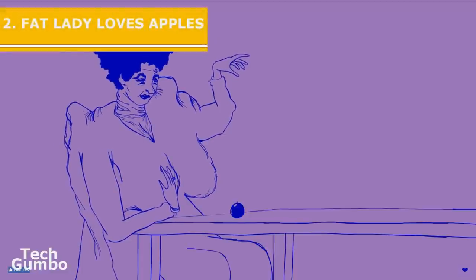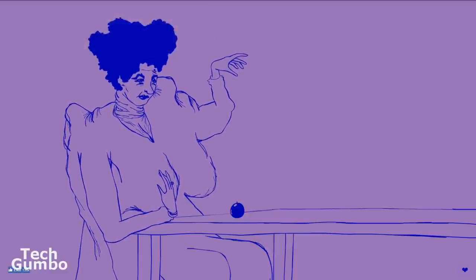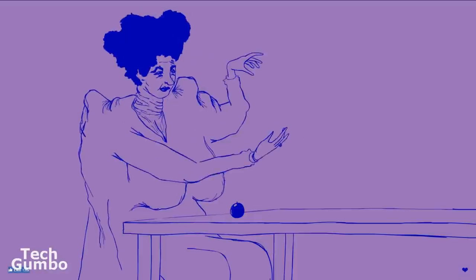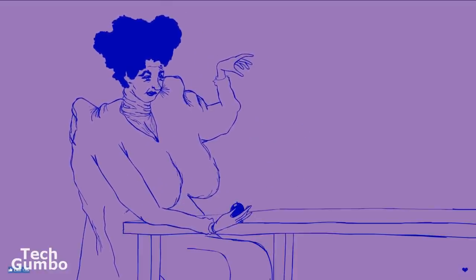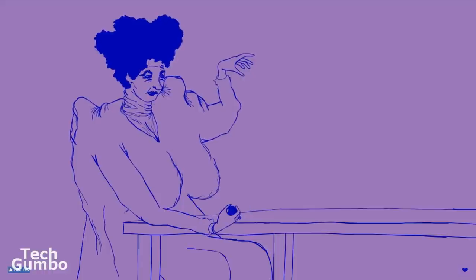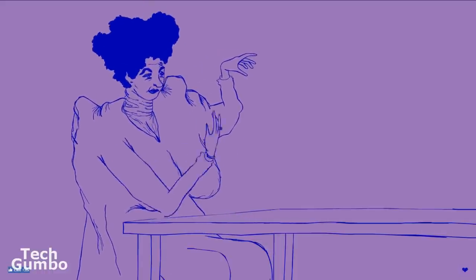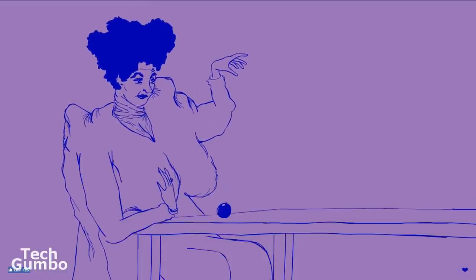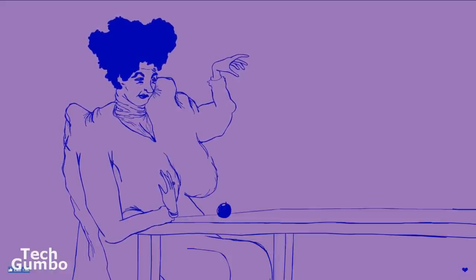Number two: I Love You Like a Fat Lady Loves Apples. The concept for this ridiculous site is to feed apples to the fat lady. To move her hand, you use your mouse. To pick up the apple, position the hand near the apple, left click to pick it up, and then move her hand towards her face to eat the apple. When she's done eating, she'll get more apples. Although this site is creative, it's amazing that someone spent time creating it. Enough of this — let's move on.